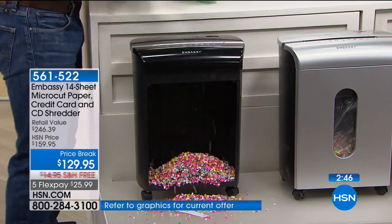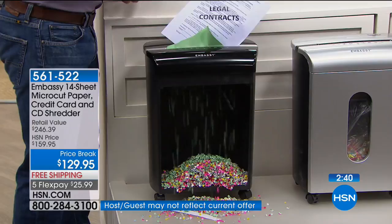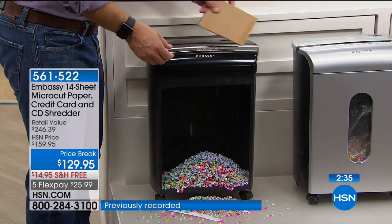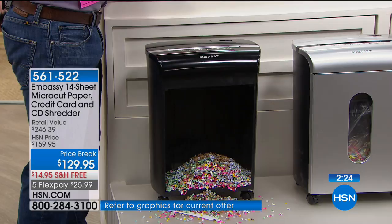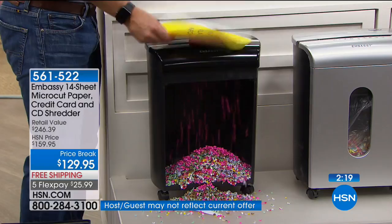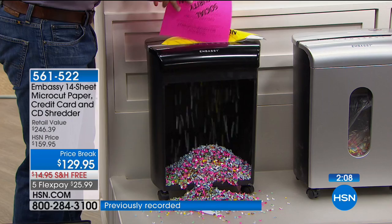You don't realize how many staples are in your mail until you have to take each one out before you can shred. Have you ever had cardboard with your mailing address label? Look at this — I can't believe it can do cardboard. No problem for this Embassy shredder — this is like industrial strength. I mean truly it's for your home, but you could also take it to work. Everything just goes through it. And that's why it's such a huge customer pick — because we've all been there with this pile that just keeps growing.